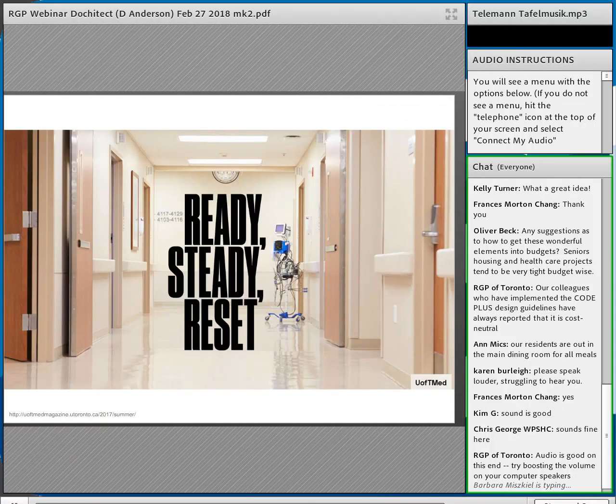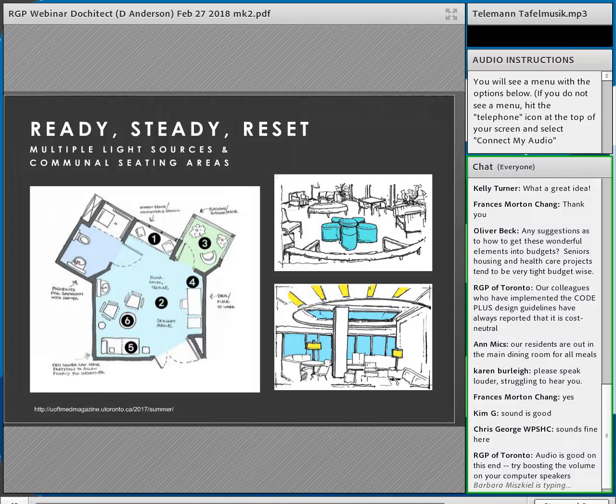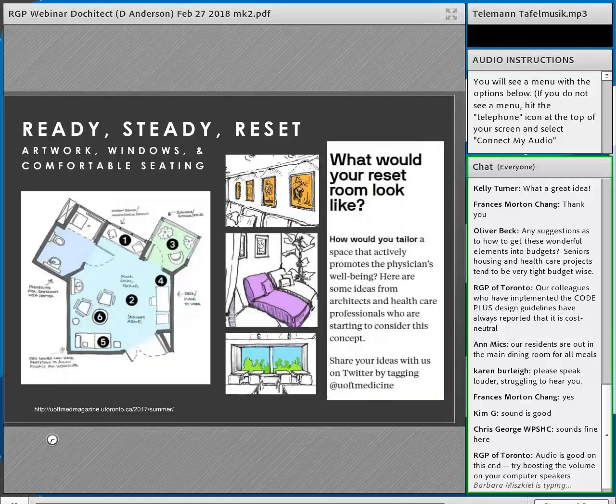The University of Toronto's faculty magazine publicized the idea of physician mental health — 'who heals the healer?' — and the concept of the 'reset room.' Where can physicians go to reset their minds when things get tough? The doctor's lounge barely exists anymore; we work in collaborative teams. We looked at a floor plan and came up with ideas for a respite space with lighting, seating, plants, and nature, published in the AMA journal and shared on social media.